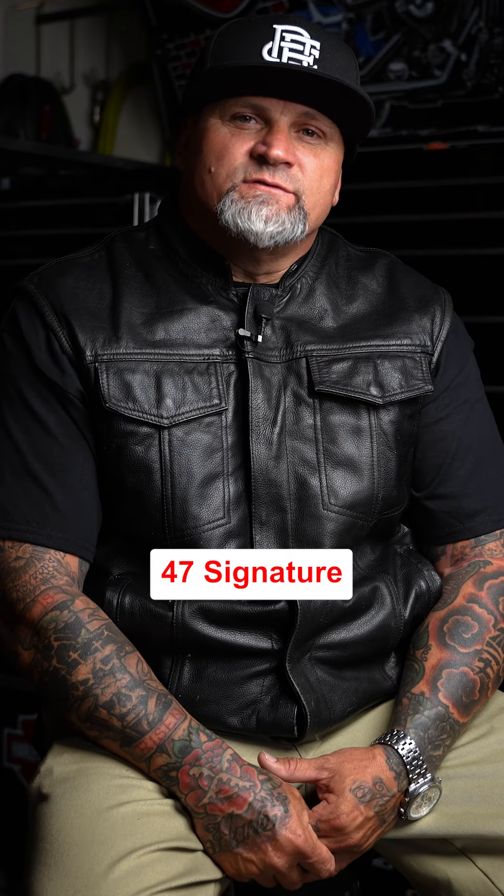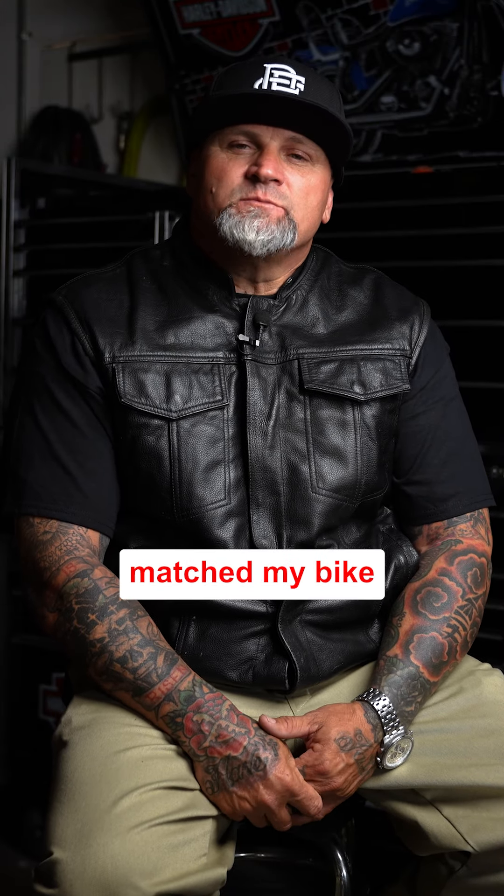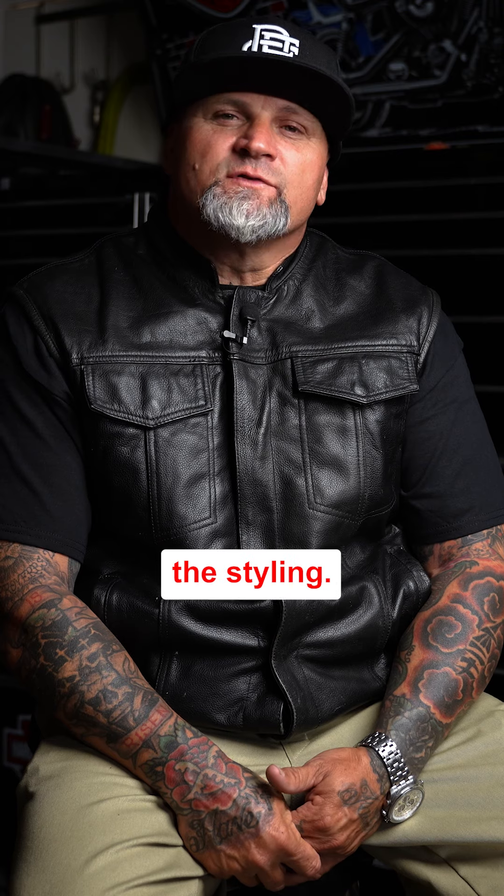Before I bought the Factory 47 signature bars, the ones that were on there were chrome. I didn't feel like they matched my bike well and I just didn't care for the styling.